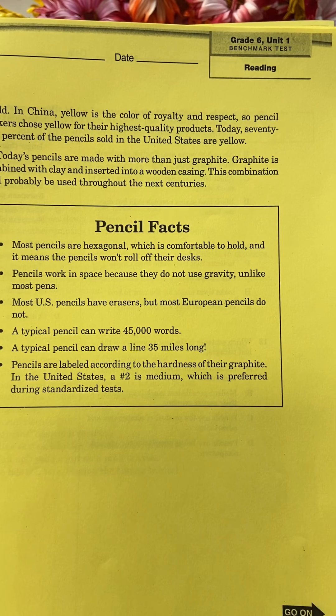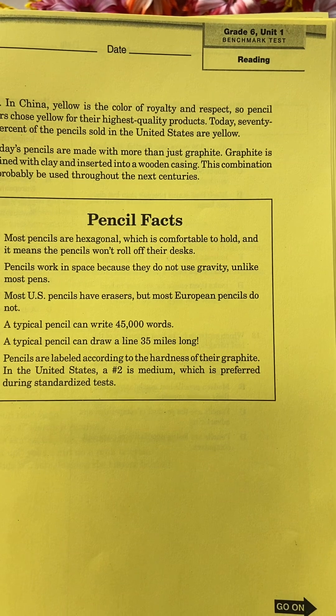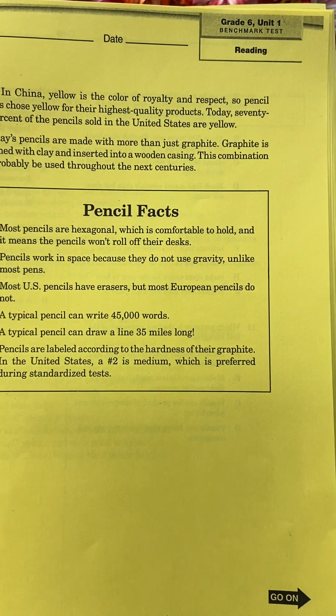Today's pencils are made with more than just graphite. Graphite is combined with clay and inserted into a wood casing. This combination will probably be used throughout the next centuries.